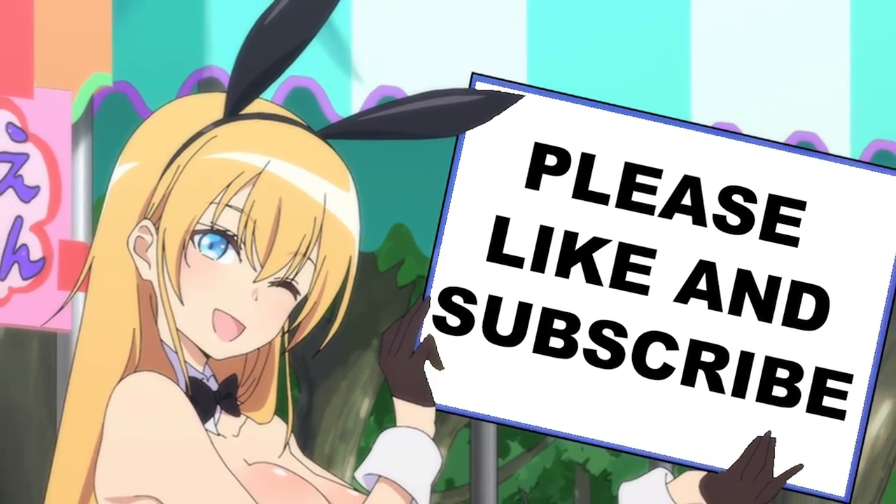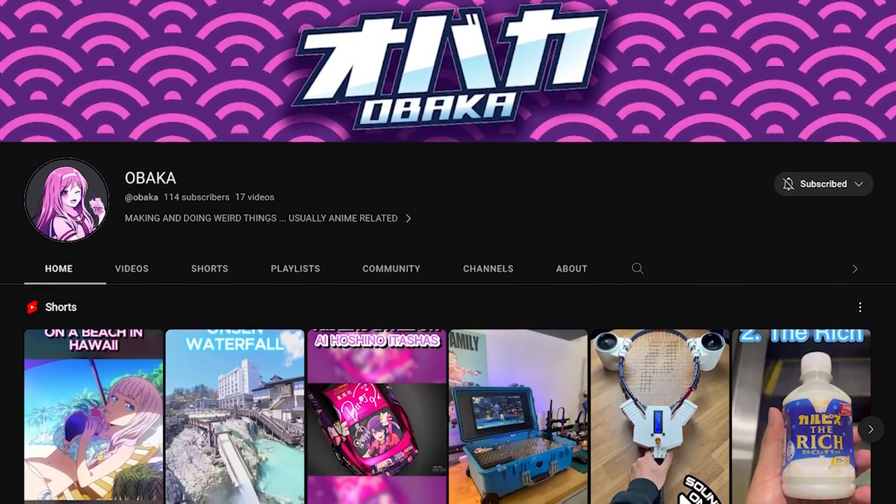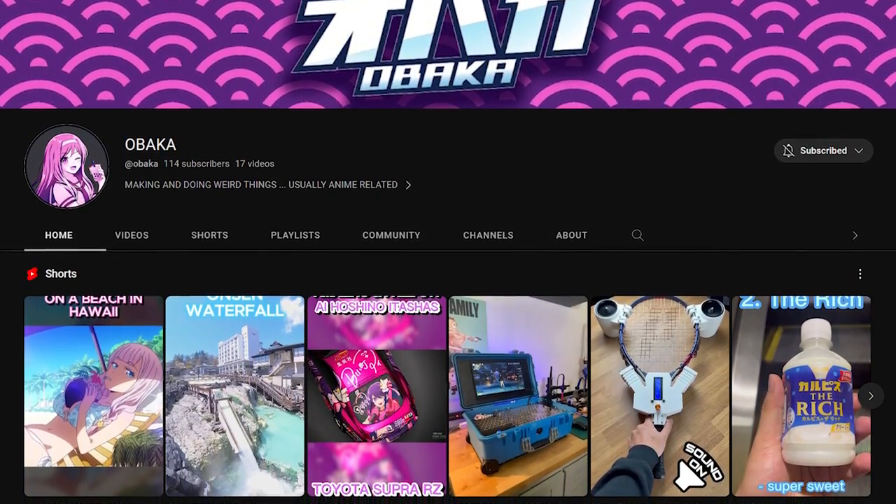If you want to print any of the items you've seen in this video, I will leave links to all the 3D models in the description down below. Thank you so much for watching. Please like and subscribe since it would really help in boosting the channel within the YouTube algorithm.